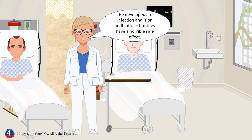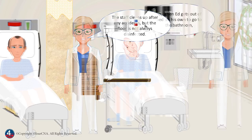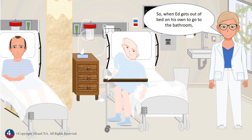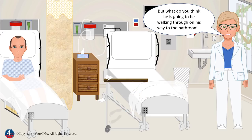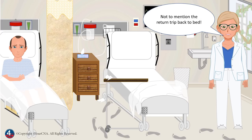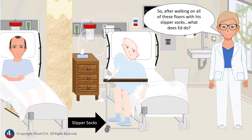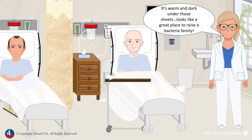Joe developed an infection and is on antibiotics, but they have a horrible side effect. So now Joe has diarrhea and doesn't always make it to the bathroom in time. The staff cleans up after any accidents, but the floor is not always disinfected. So when Ed gets out of bed on his own to go to the bathroom, he always makes sure he's wearing his slipper socks like the CNA told him to — because he doesn't want to slip or fall. But what do you think he's going to be walking through on his way to the bathroom, or when he's in the bathroom? Not to mention the return trip back to the bed. So after walking on all these floors with his slipper socks, what does Ed do? He climbs right into bed with them on and pulls up the sheet. It's warm and dark under those sheets — looks like a great place to raise a bacteria family.